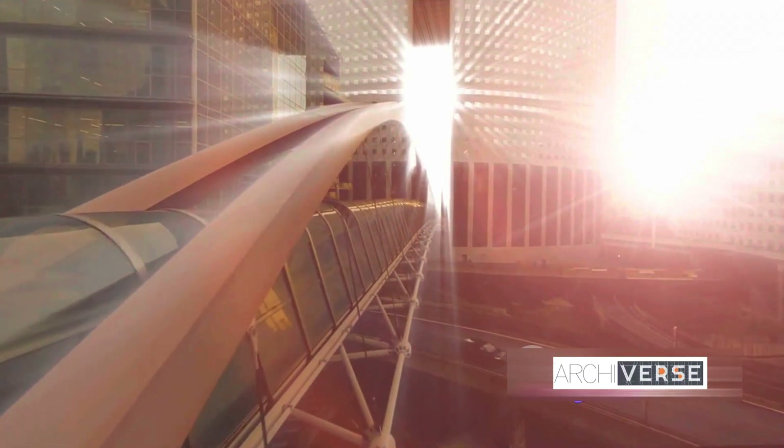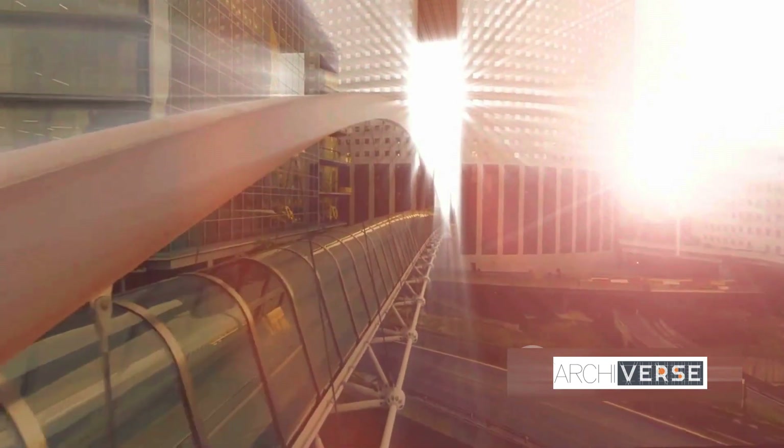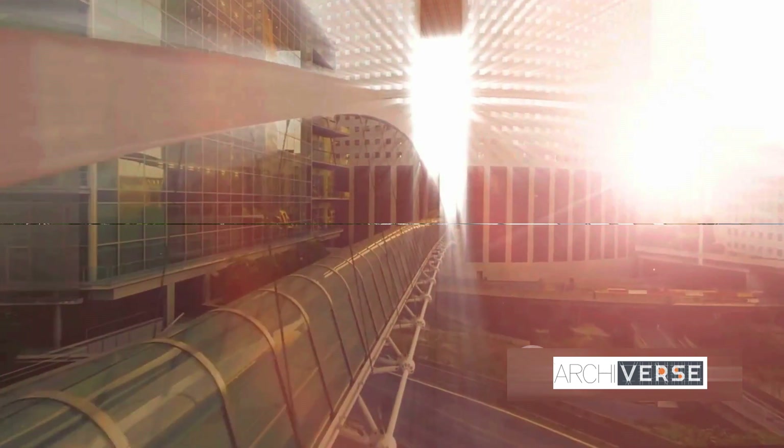His projects prioritize energy efficiency, natural light, and green spaces, setting new standards for sustainable innovation in contemporary architecture.